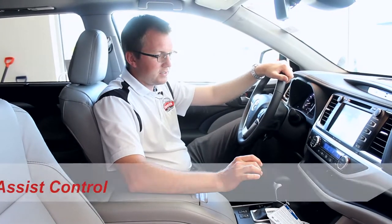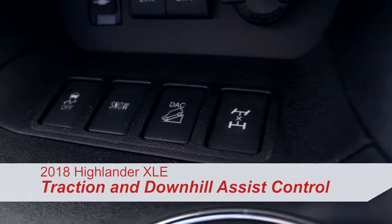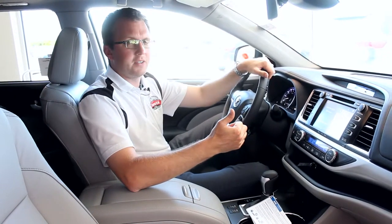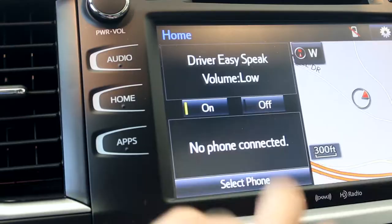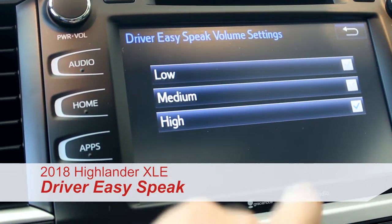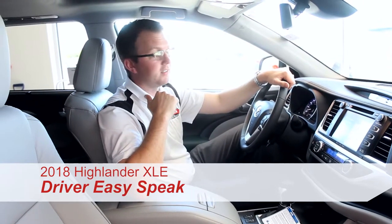I really like the way the Highlander handles in any kind of terrain — they give you multiple selections for getting out of a dangerous situation or handling snow. The Highlander also has a feature called Driver Easy Speak, which uses the microphone from your Bluetooth phone and projects your voice to the back speakers so everybody can hear you nice and clearly.